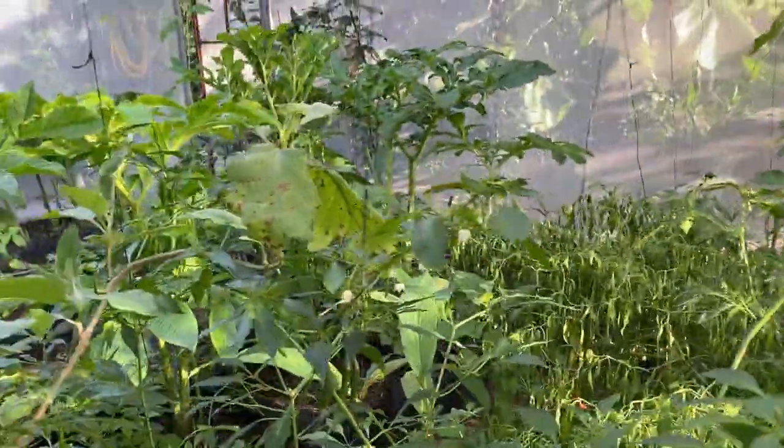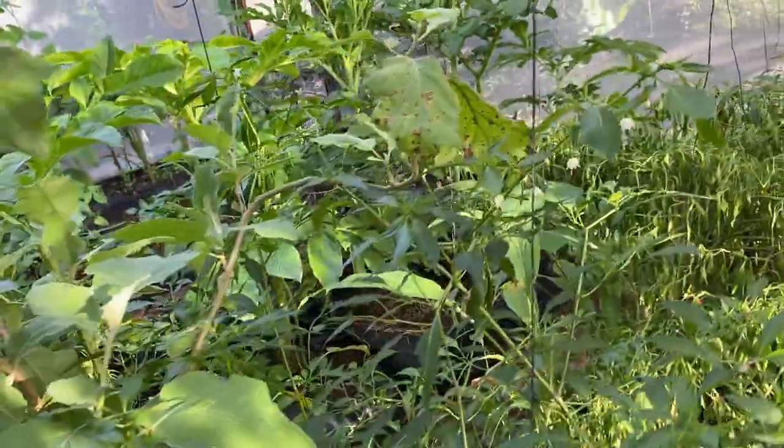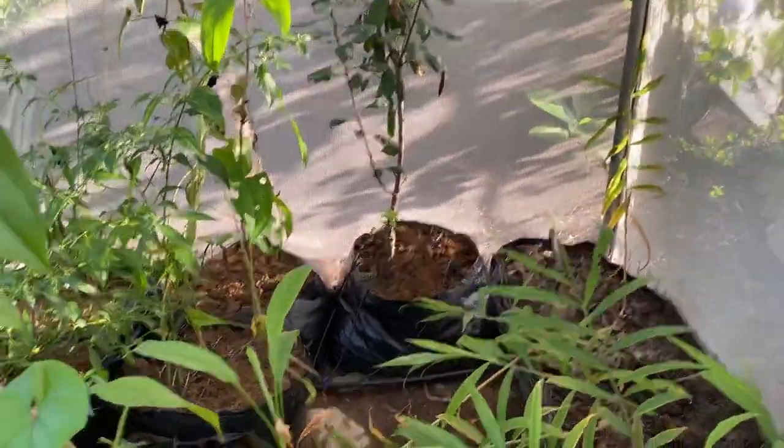This chili plant is giving us regular fruiting — you can see the regular bearing of chili on this plant. During some of the continuous rainy days, chili production was stopped, but now we are getting regular chili from these plants. It is a little hot chili that we are getting from here.